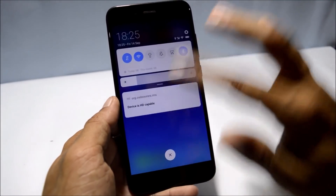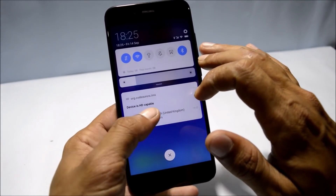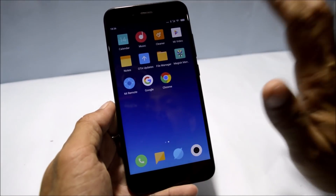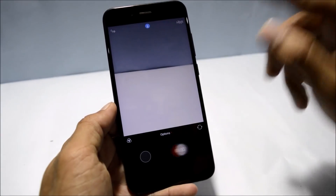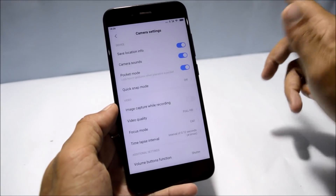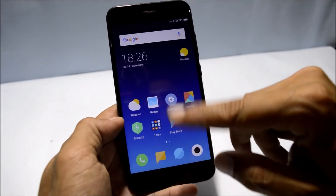Talking about VoLTE services, I'm using a Jio SIM card and the device is HD Voice capable, so there are no issues with VoLTE. You can make calls using Jio SIM cards. The camera application also has no issues — everything is available like portrait mode, video recording, time-lapse, slow motion, and video quality can be changed up to 4K.